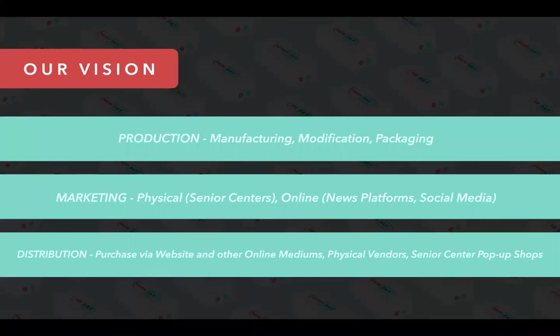Finally, Polly will be purchased through online mediums like Amazon, as well as physical vendors, and even senior center pop-up shops.